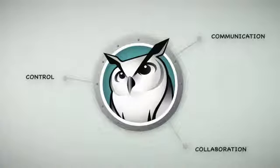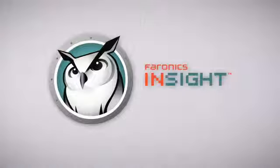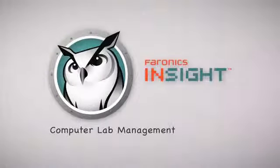Insight gives you all the tools you need to keep your students more focused, engaged, and productive — so you can become a teaching rock star. Insight by Pharonix: computer lab management made easy.